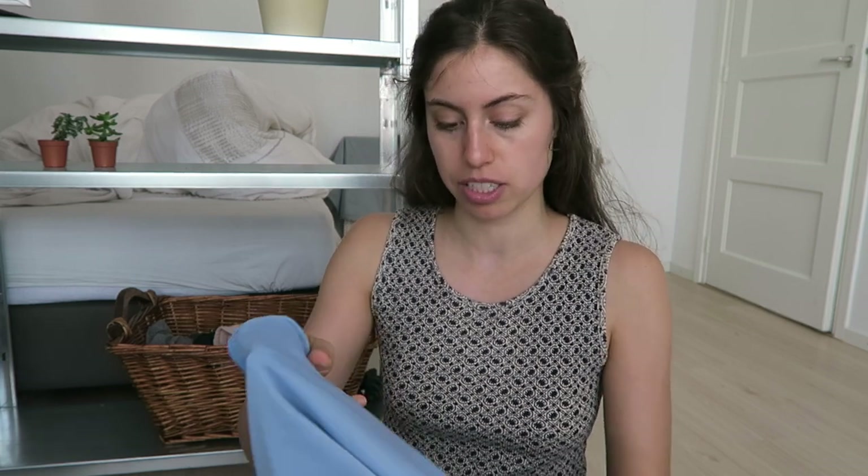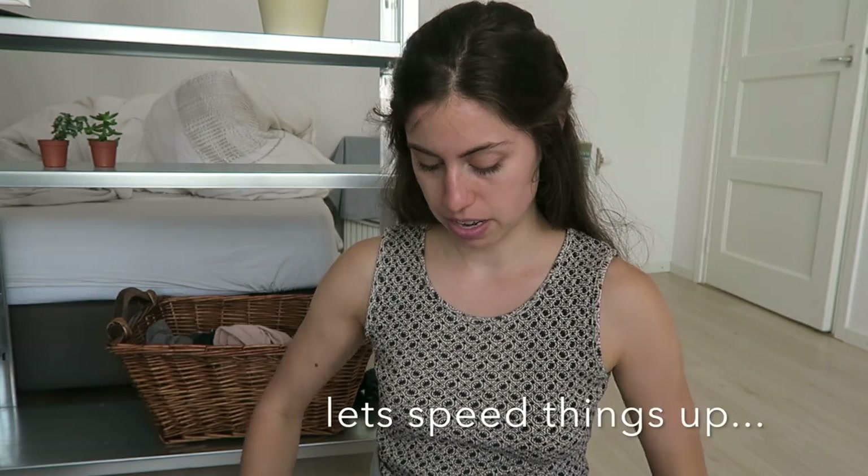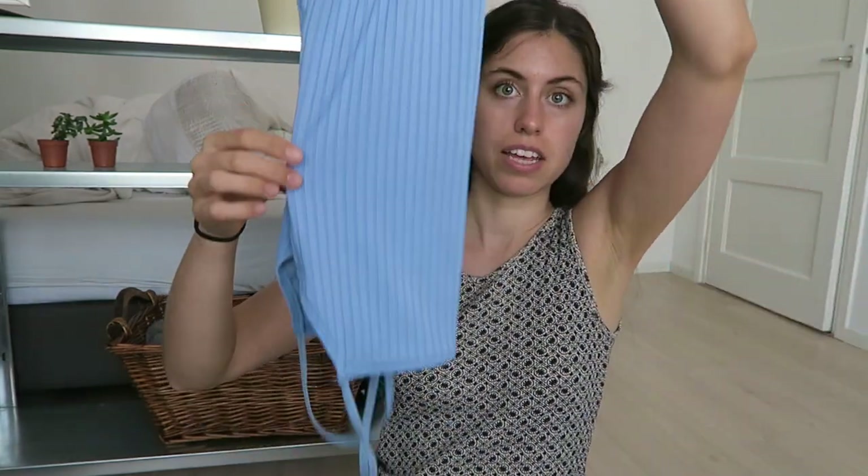Now we're going to move into the portion where I show you how to make it all fit. My number one tip is gypsy rolling. Especially for those little shirts — those are really easy to gypsy roll. If you don't know what gypsy rolling is, you basically fold the item as narrowly as possible, fold it in half, and then roll it up. It turns into this little burrito roll, which makes it super easy to condense things and fit more into less space.